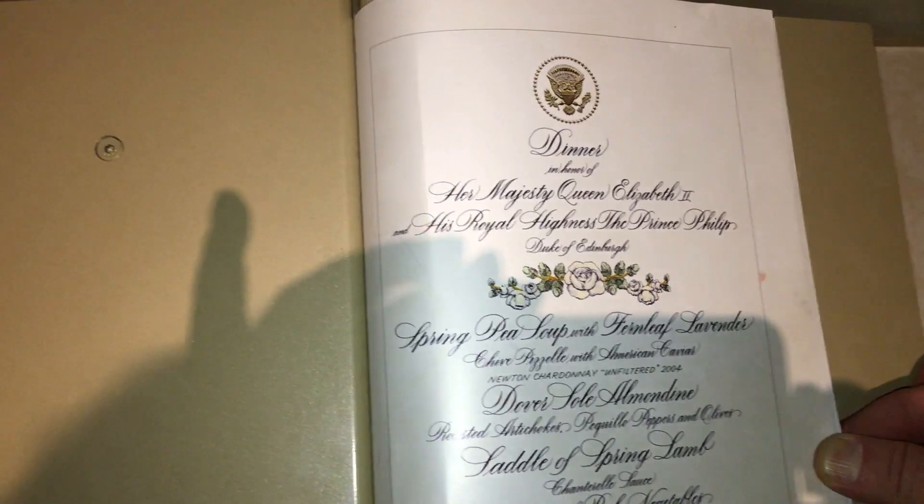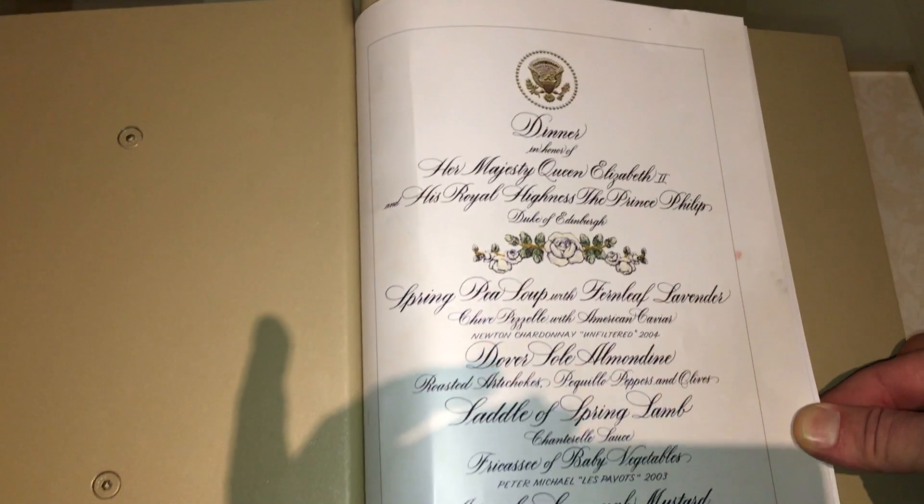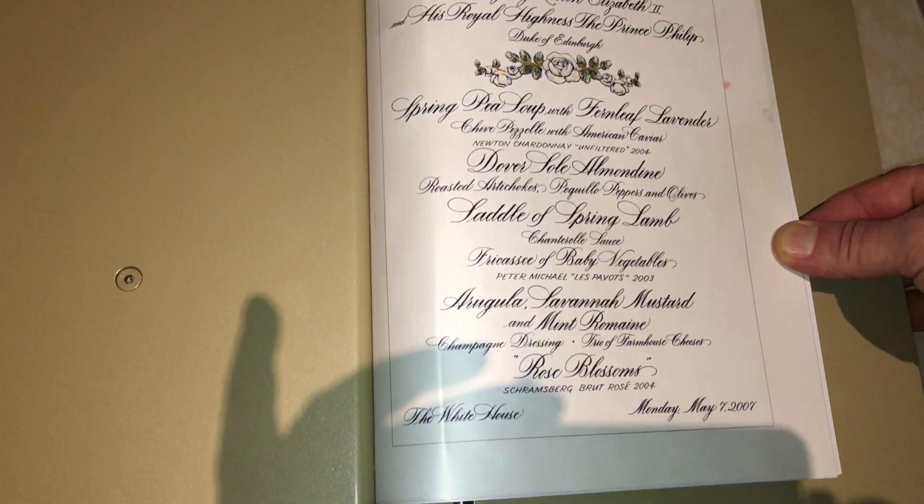Here's one of the menus from one of their state dinners. I thought you guys might like to see it.